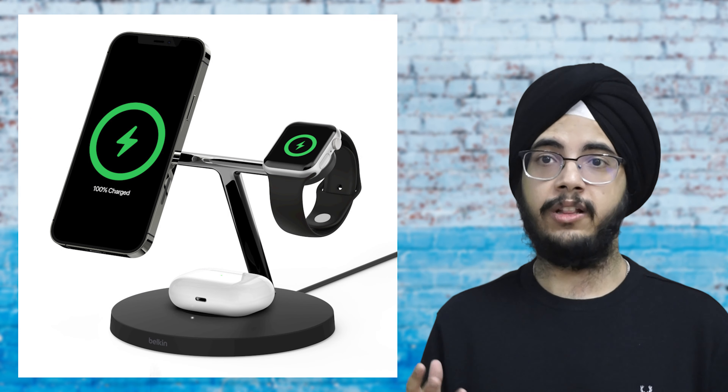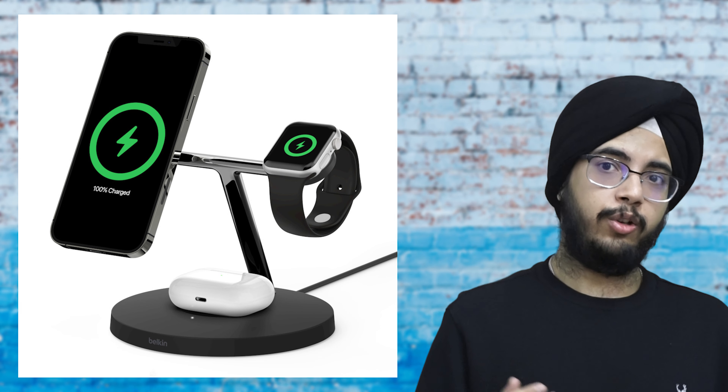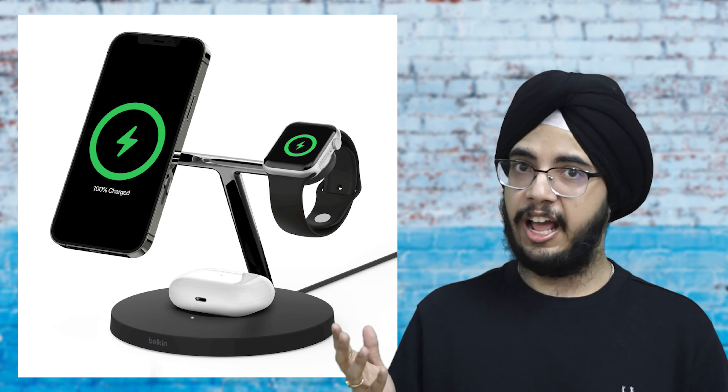But while MagSafe now seems like a nice complementary feature to the newly announced iPhone, it paved the way for Apple to make magnetic wireless charging the centerpiece for how we charge all our devices moving forward. Just look at Apple's new MagSafe Duo charger, a wireless charging stand for both the Apple Watch and iPhone, or Belkin's even more robust and outlandish-looking MagSafe 3-in-1 charger that lets you charge an Apple Watch, AirPods, and an iPhone all at once.